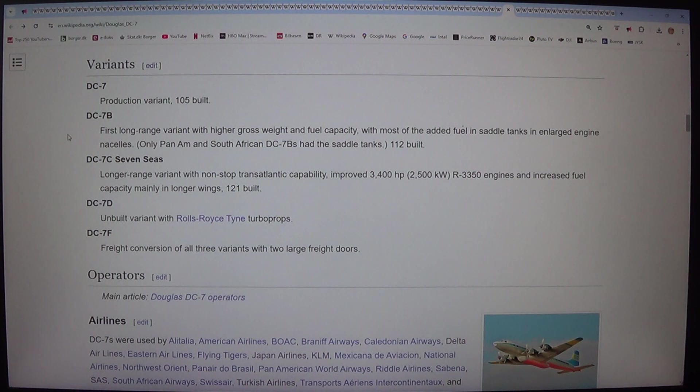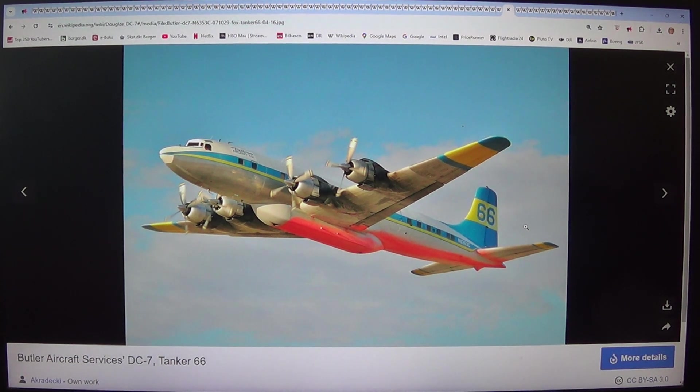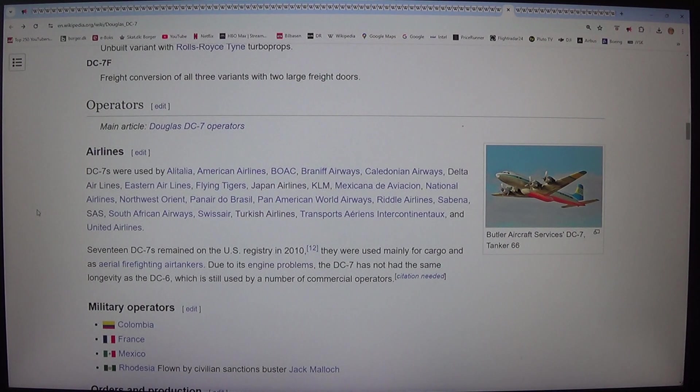Variants: DC-7 — production variant, 105 built. DC-7B — first long-range variant with higher gross weight and fuel capacity, with most of the added fuel in saddle tanks in enlarged engine nacelles; only Pan Am and South African DC-7Bs had the saddle tanks; 112 built. DC-7C — longer-range variant with non-stop transatlantic capability, improved 3,400 HP (2,500 kW) R-3350 engines and increased fuel capacity mainly in longer wings; 121 built. DC-7D — unbuilt variant with Rolls-Royce turboprops. DC-7F — freight conversion of all three variants with two large freight doors.